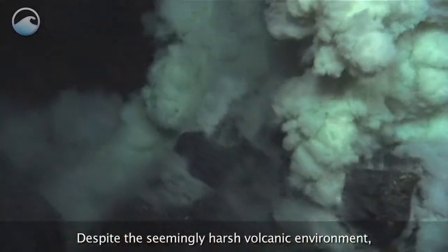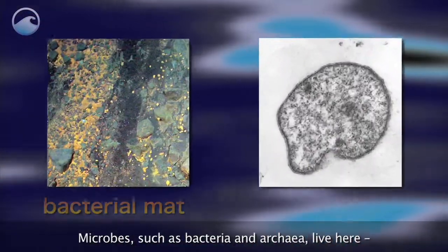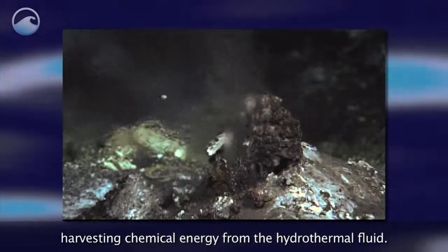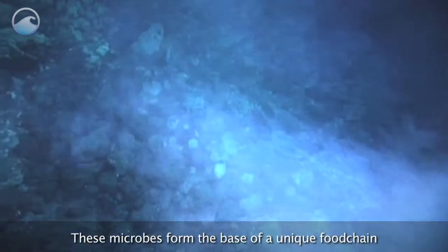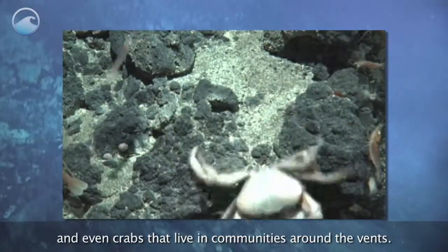Despite the seemingly harsh volcanic environment, these vents are actually home to a variety of life. Microbes, such as bacteria and archaea, live here, harvesting chemical energy from the hydrothermal fluid. These microbes form the base of a unique food chain that includes tube worms, shrimp, and even crabs that live in communities around the vents.